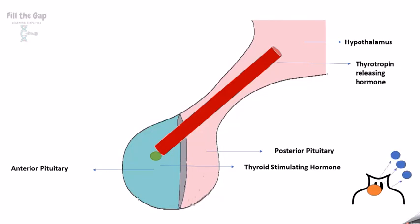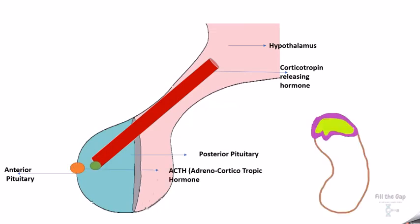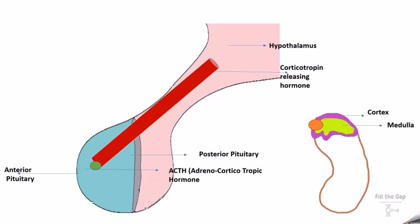The hypothalamus sends corticotropin-releasing hormone to the anterior pituitary, which releases ACTH — adrenocorticotropic hormone. 'Adreno' refers to the adrenal gland, which sits on top of the kidney like a cap. ACTH acts only on the cortex, because the adrenal gland has a cortex and a medulla. The cortex is like the shell and the medulla is the middle part, and each makes a different set of hormones.